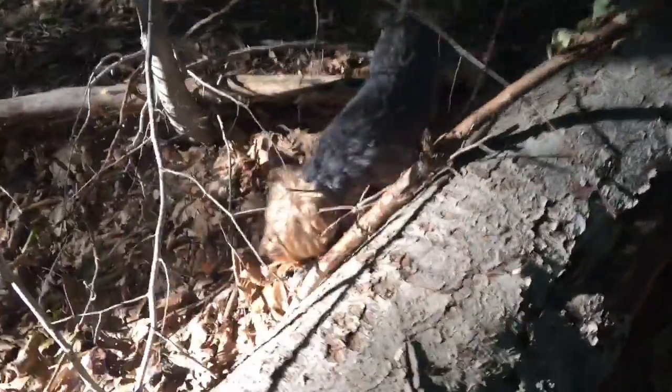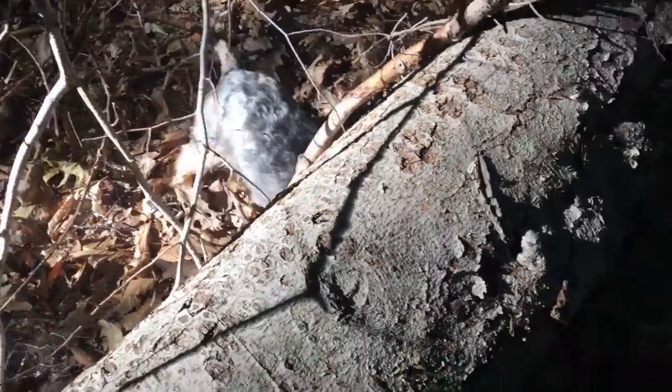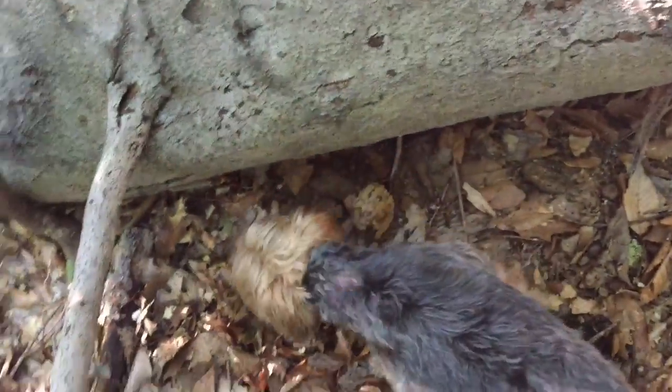He'll take on pretty much anything that he can get. He doesn't mind getting himself into precarious spots, as you've probably seen in several of my other videos.